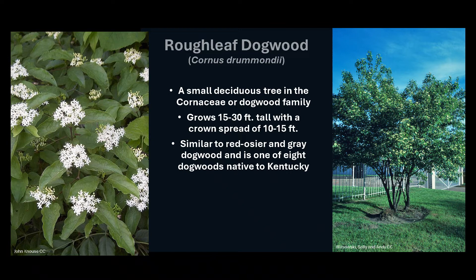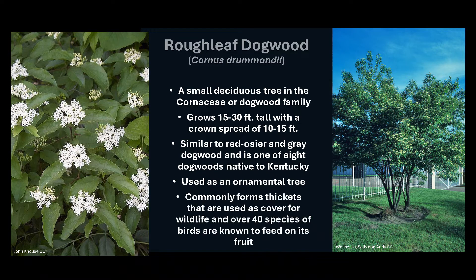In a forested setting, it's not common, but when it is found, it's usually on the forest edge. Roughleaf Dogwood is used as an ornamental tree because of its ability to survive with little care once it is mature, and because it is tolerant to pests, has low water requirements, and is tolerant to shade. It commonly forms thickets that are used as cover for wildlife, and over 40 species of birds are known to feed on the fruit.